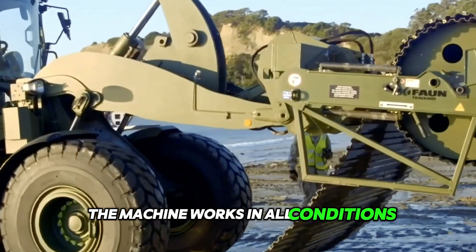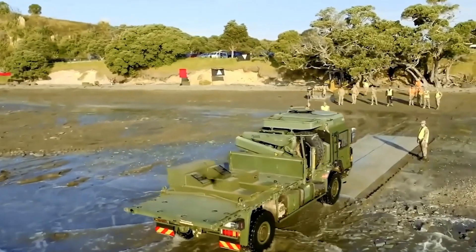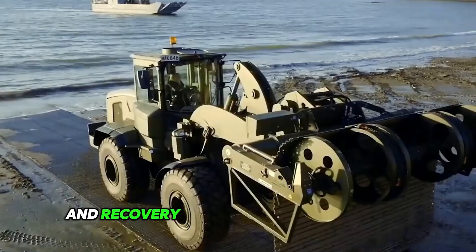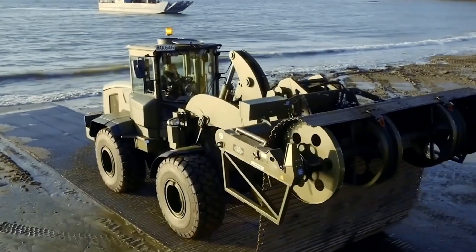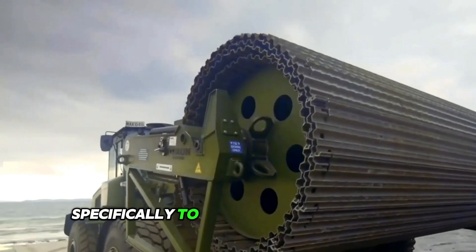The machine works in all conditions, including snow, ice, desert, swamps, and jungle, with many deployment and recovery operations to choose from. The medium ground mobility system can be customized specifically to meet your requirements.